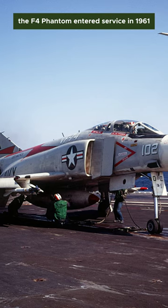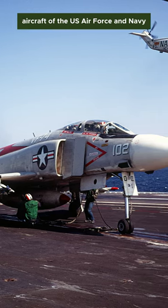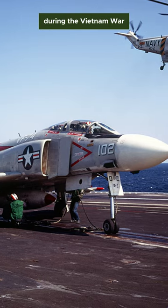The F-4 Phantom entered service in 1961, and would serve as the primary fighter aircraft of the US Air Force and Navy during the Vietnam War.